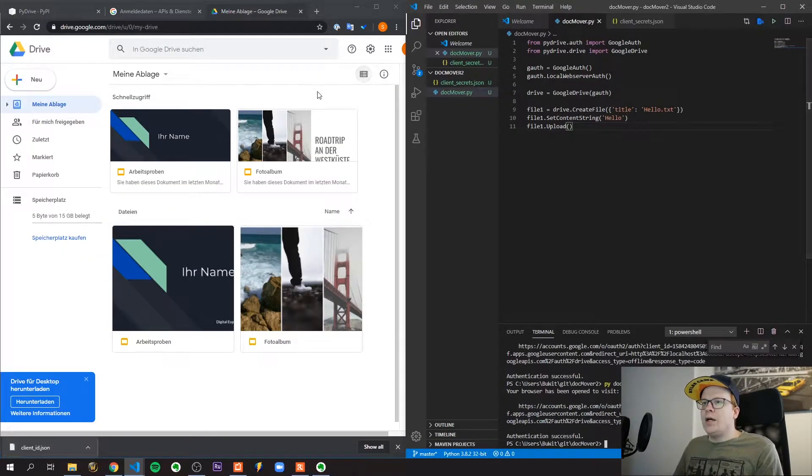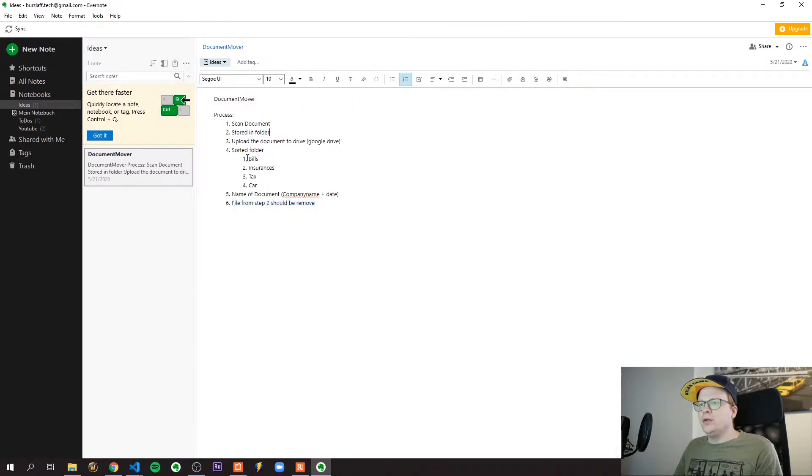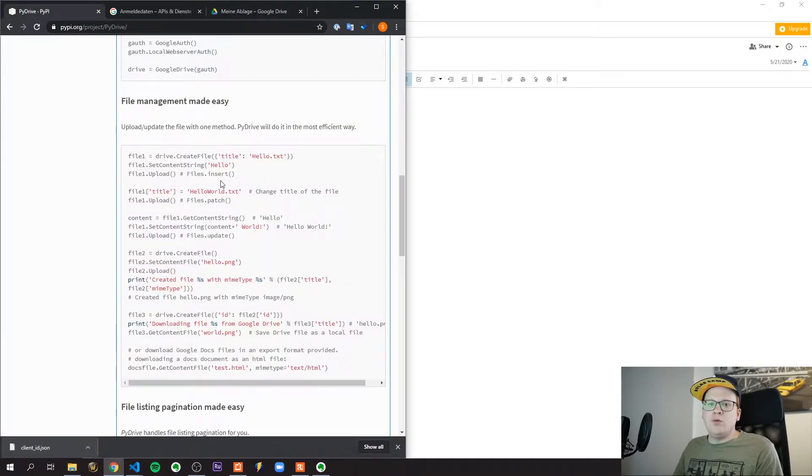I had a look at what I need to do and which steps I could automate. Scanning the document is basically something I would need to do manually. Storing the file in the folder will be done by the scanner itself. Uploading the document to the drive can be automated — I did some research and found a library called PyDrive.